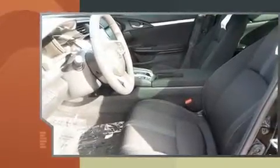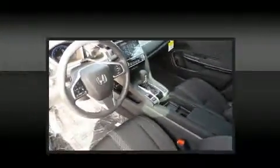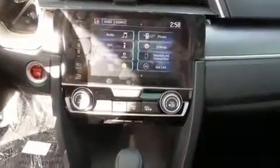The engine breathes better thanks to a turbocharger, improving both performance and economy. Top features include front dual zone air conditioning, speed sensitive wipers, heated seats, power door mirrors, heated door mirrors, and a split folding rear seat.